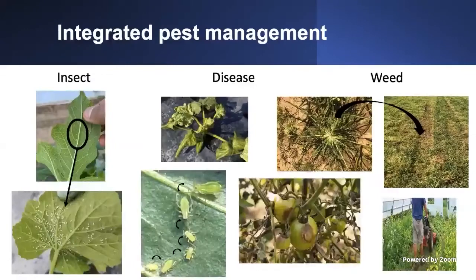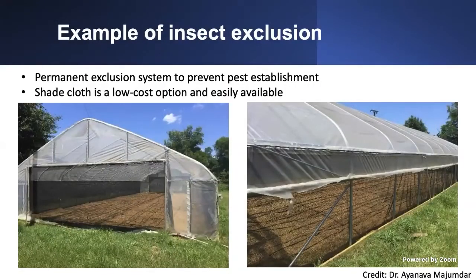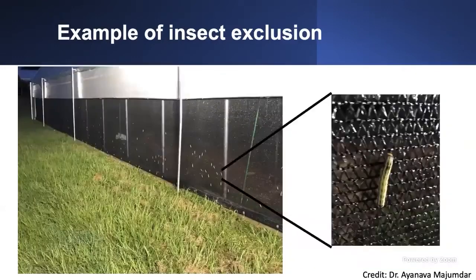I want to highlight the permanent exclusion system that Dr. A usually talks about — he has permanent exclusion systems to prevent pest establishment. The use of shade cloths and insect netting is a low-cost, easily available option for growers. Here is an example from Dr. A where he installed this net in a grower's field — it will not allow insects to enter the high tunnel, allows air movement, and is there permanently.